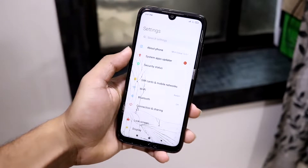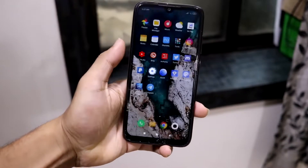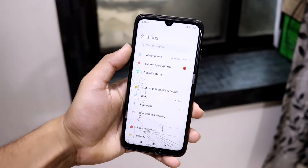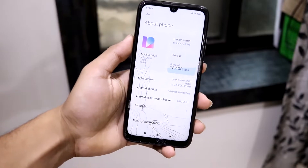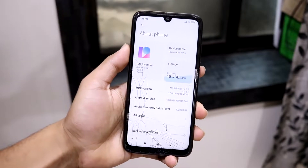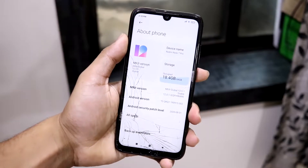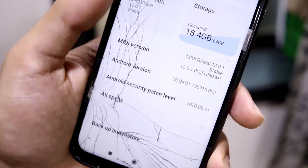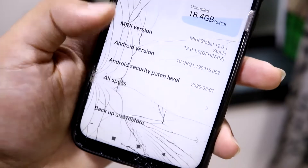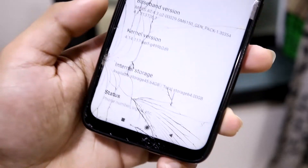Hey guys, in this video we are going to take a look at the official MIUI 12 update for the Redmi Note 10 Pro, obviously with Android 10. Last month the Note 10 Pro received its official Android 10 update with MIUI 11, and I decided to wait for MIUI 12. Within about 40 days, here we have MIUI 12 global stable 12.0.1. The Android security patch is August, Android 10, and in the specs section you can see all device specs, kernel version, and other info.